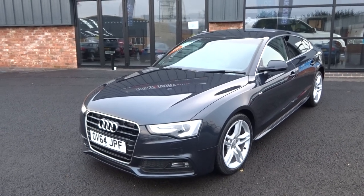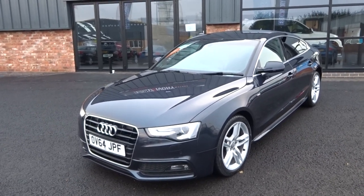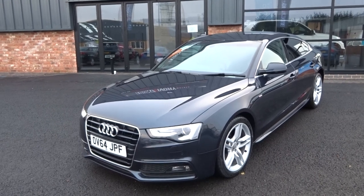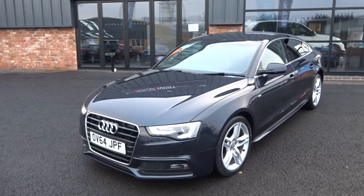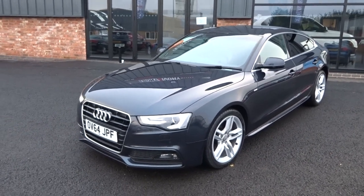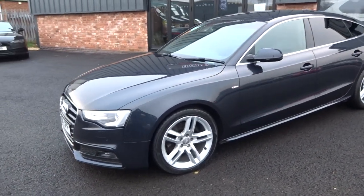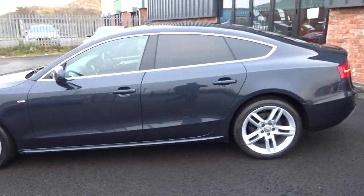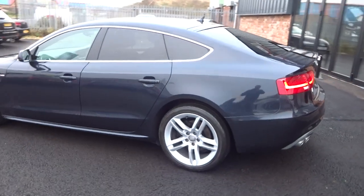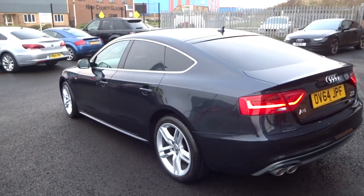It's got full documented Audi history right from day one, two former keepers, two keys, V5 document and all the original paperwork. Fantastic spec on the car, cracking looking condition throughout, and the interior is absolutely stunning.